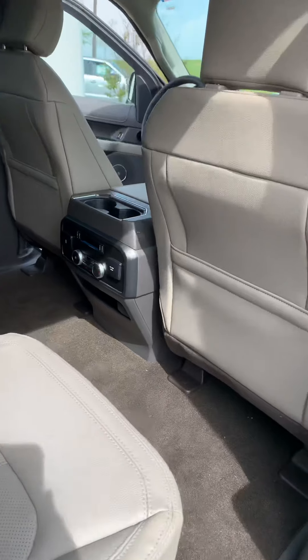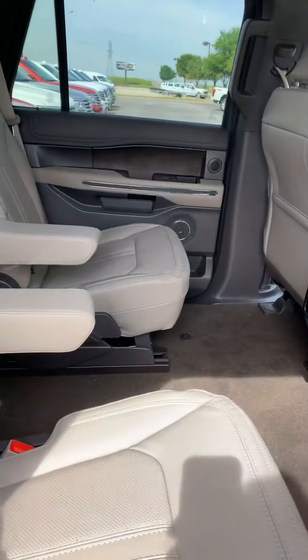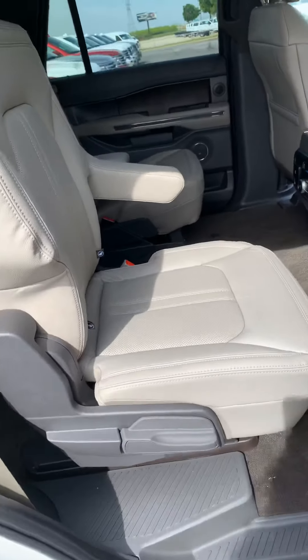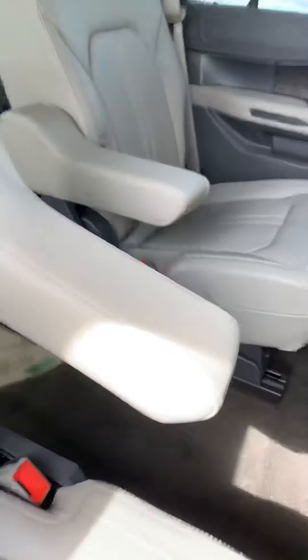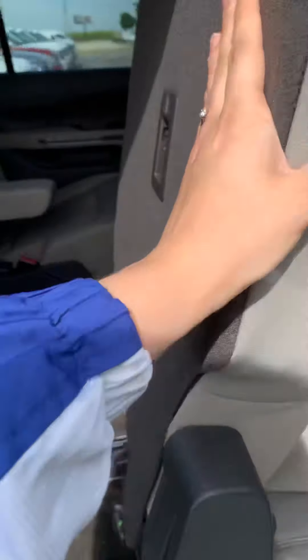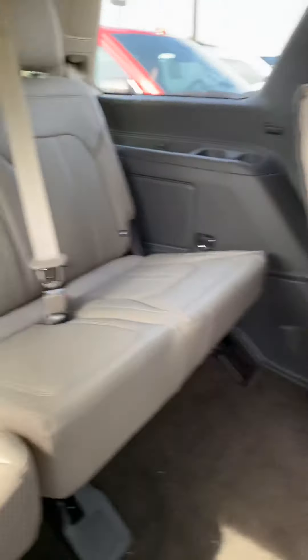You do have heated seats in the rear with a climate package so you're able to control them from the back seat. The seat comes forward instead of just having that big walkway through, so you can keep a car seat right in here and slide it forward to get into the back. They even thought of a little handle right there, and you have chargers all the way through. You're also able to recline even in the third row with just a push of a button.